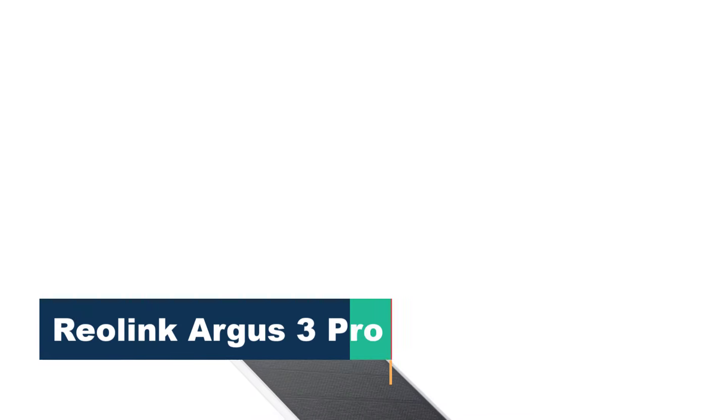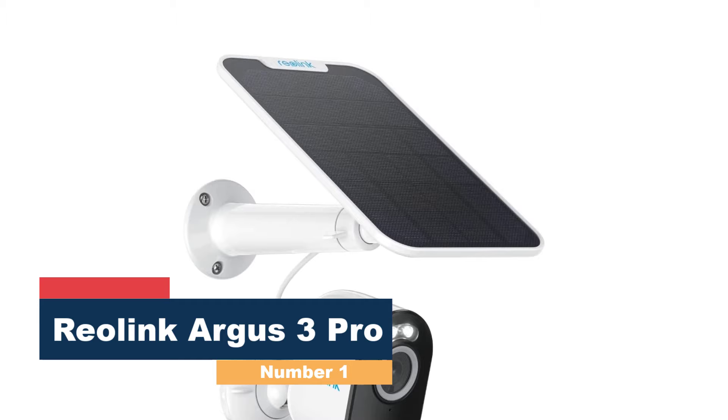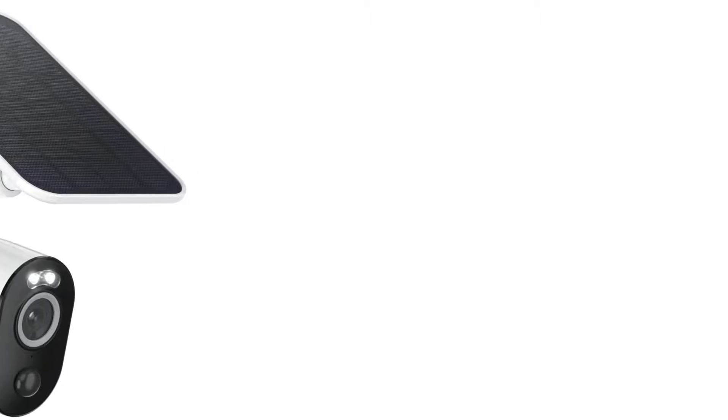Starting at number 1: the Reolink Argus 3 Pro. We love the Reolink Argus 3 Pro with solar panel because it performs on nearly the same level as the Arlo Pro 4 for 75% of the price, making it an easy choice to top our rankings.